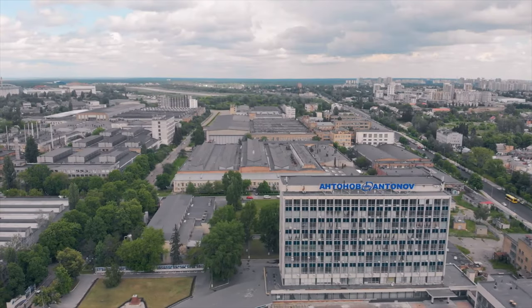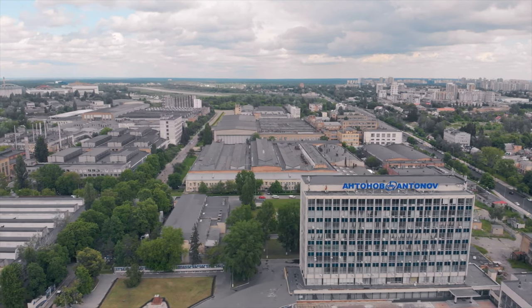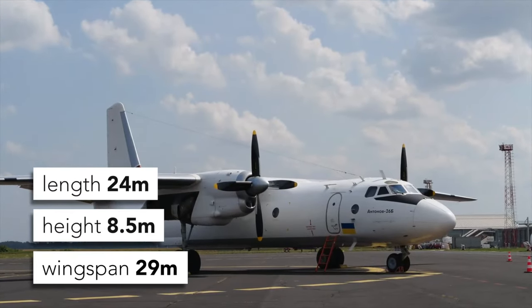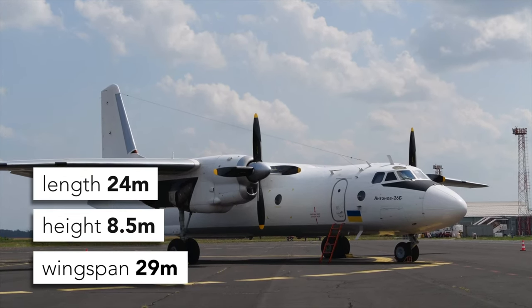The Antonov 26 was designed and produced in the Antonov Design Bureau in Kyiv in the 1960s–1990s. It is a twin-engine turboprop aircraft initially designed as a military transport aircraft. It has a length of almost 24 meters, a height of 8.5 meters, and a wingspan of 29 meters.